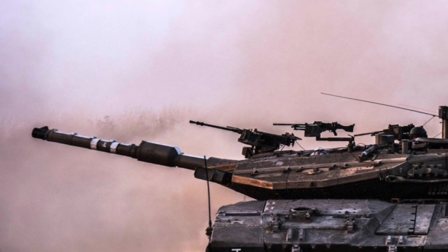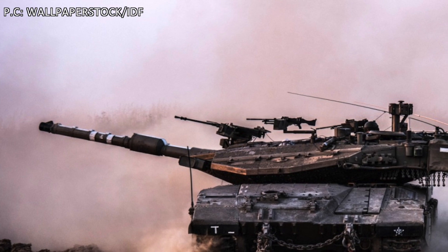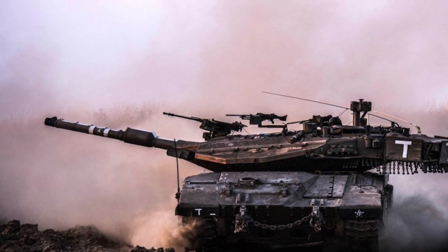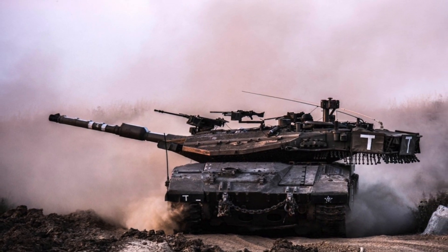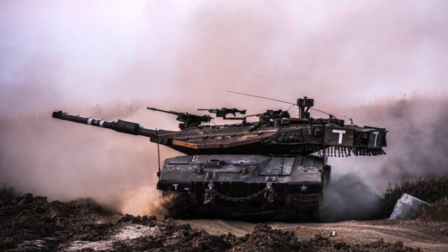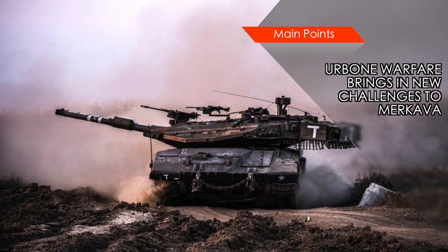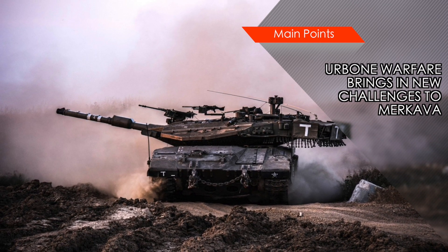During Operation Protective Edge in 2014, Israeli troops found themselves in intense street fighting against Hamas fighters. The battle scene was complex due to narrow spaces and enemy combatants taking cover between civilians. Tanks in general are designed to take on other tanks or provide support to infantry on a regular battlefield, but the Barak is being developed to meet the challenges of urban warfare, especially against insurgents such as Hamas.